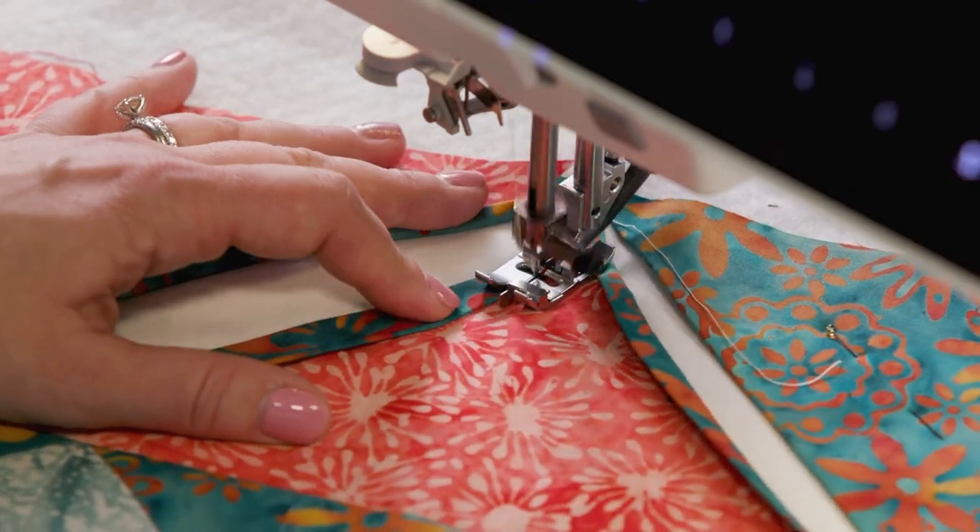The folded dimensional patchwork is unique, beautiful, and worth learning, so stay tuned for this episode of Love of Quilting.